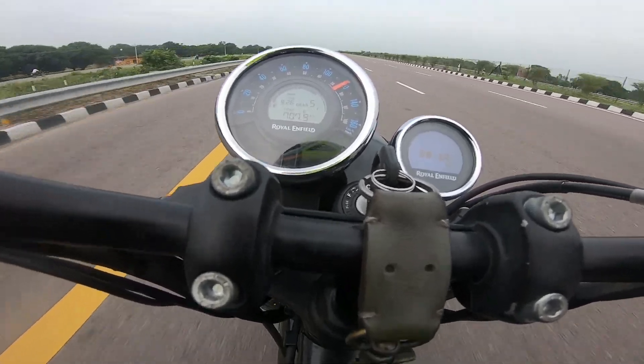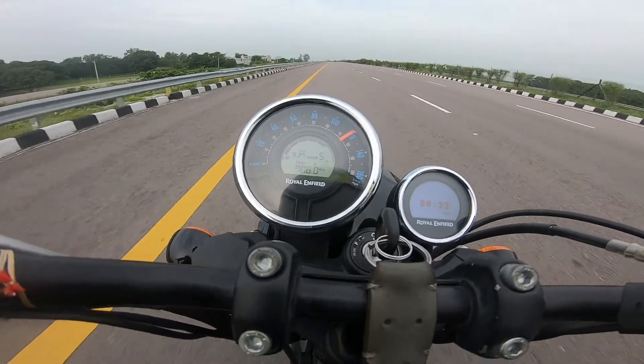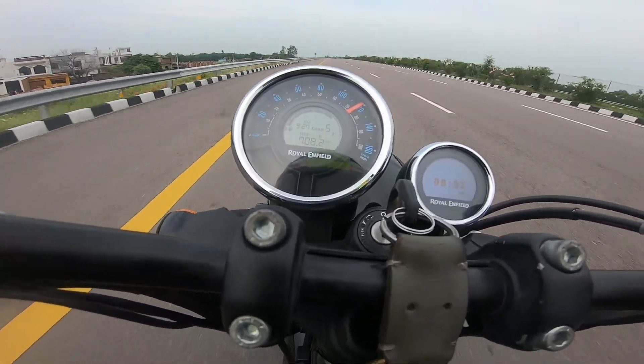We will push to full potential and see how much it will go on the top end. But what I am seeing here — why is this cutting? It's cutting from 120, staying at 120. Why is it cutting?